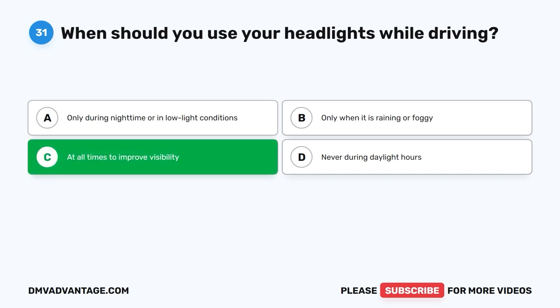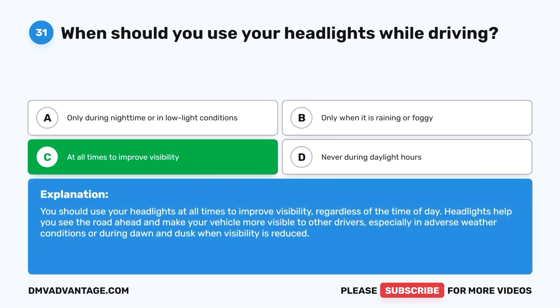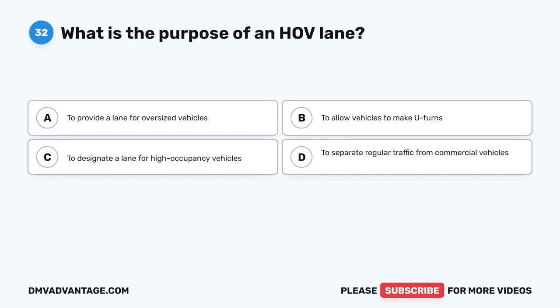The correct answer is C. At all times to improve visibility. You should use your headlights at all times to improve visibility, regardless of the time of day. Headlights help you see the road ahead and make your vehicle more visible to other drivers, especially in adverse weather conditions or during dawn and dusk when visibility is reduced.